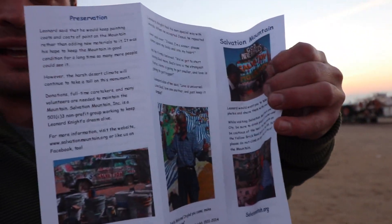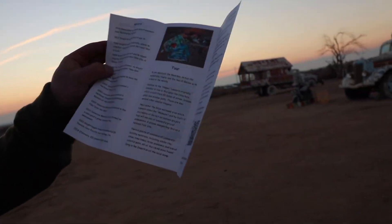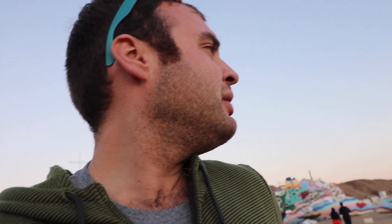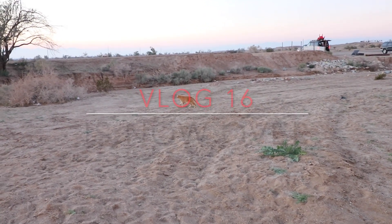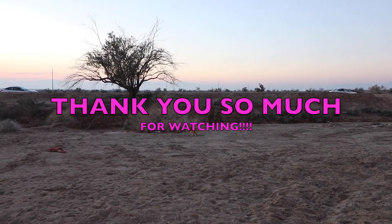This guy, Mr. Knight, has since died, and there are people here continuing to keep this the way he would have liked it. It's pretty cool - there's a lot of history here. You can see behind me an art car that was just visiting Salvation Mountain. It's almost like it was inspired from the mountain - it looked very similar to it, and it looked pretty cool.